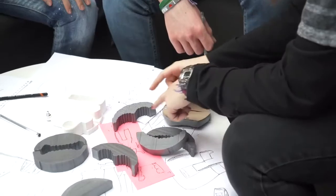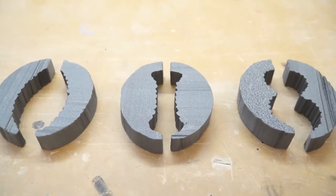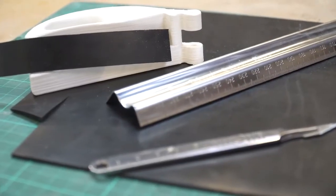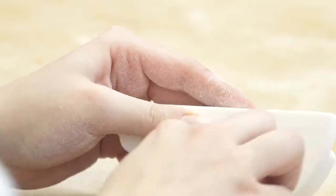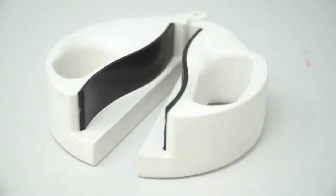We explored different grip types and decided that a grip similar to that of a nutcracker would be difficult to manufacture given our chosen material of ABS. And so we decided to use rubber as an alternative. We also incorporated a finger hole similar to that of a pair of scissors in order to make the use of the product a one-handed operation.